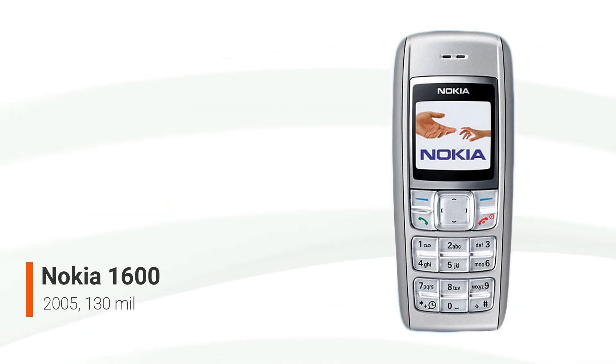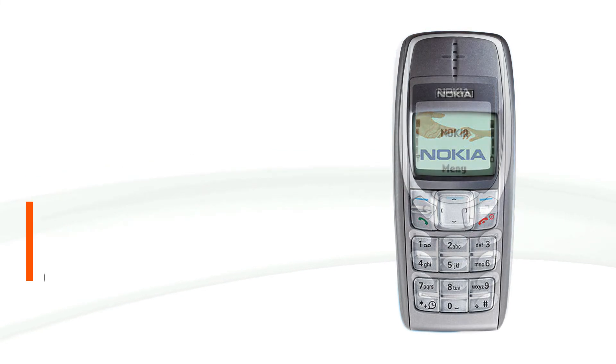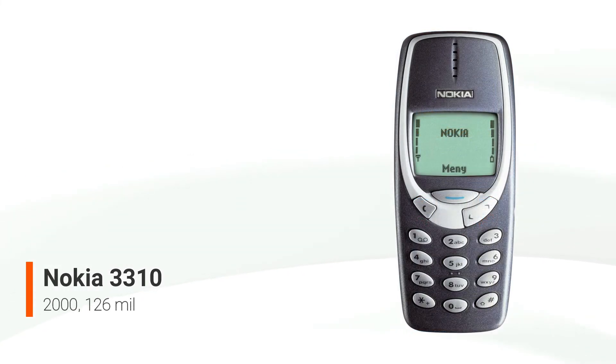The Nokia 3310 is a GSM mobile phone announced on the 1st of September, 2000, and released in the fourth quarter of the year. Replacing the popular Nokia 3210, it sold very well, being one of the most successful phones with 126 million units sold worldwide, and being one of Nokia's most iconic devices ever.